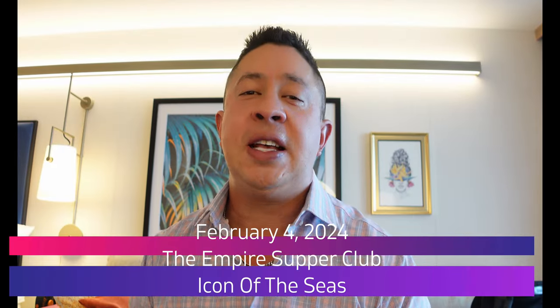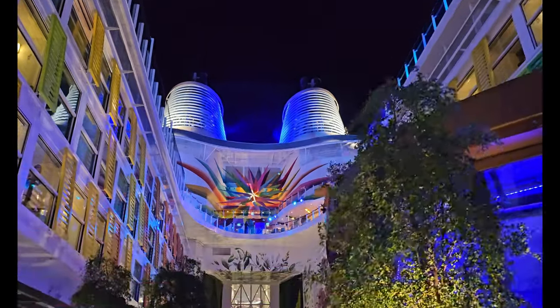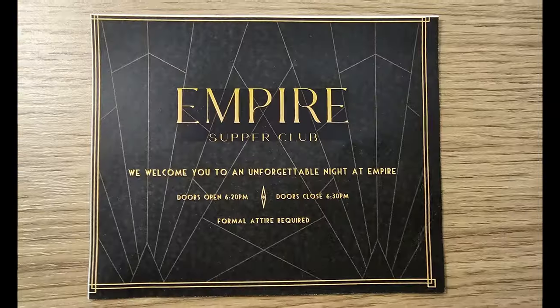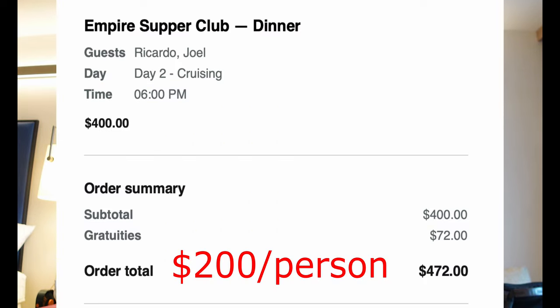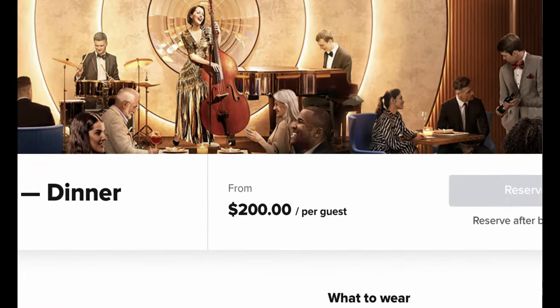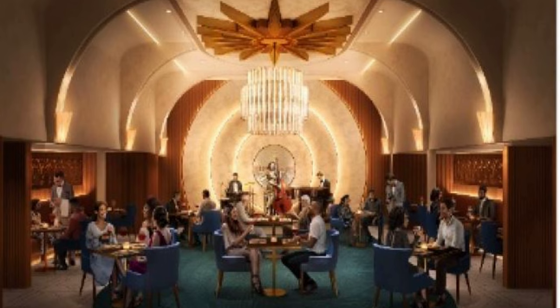We are doing a special video today on a specialty dining offered for the first time on Icon of the Seas — it's called the Empire Supper Club. This might be the most expensive dinner at sea. It cost us $200 to book ahead of time; on board it was around $280 per person. This is a jazz-style dinner with six to eight courses, including a wine or cocktail pairing.